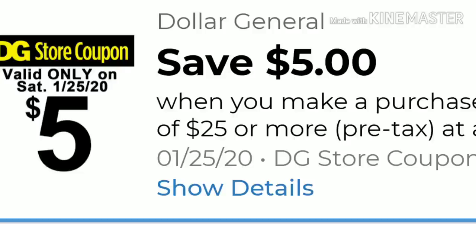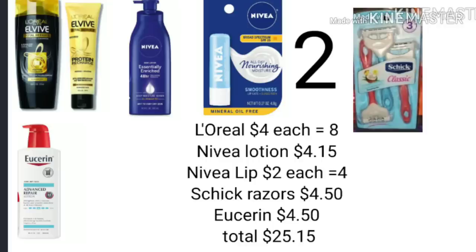Before I go on to scenario number one, make sure you clip your $5 off $25 digital coupon along with any other digitals you'll be using at the register. For scenario number one, you're going to pick up two of the L'Oreal products for $4 each. You'll pick up your Nivea Lotion for $4.15 — that's the price in my region, so adjust your math if yours is different. You'll also pick up two Nivea Lip Balms for $2 each, equaling $4.